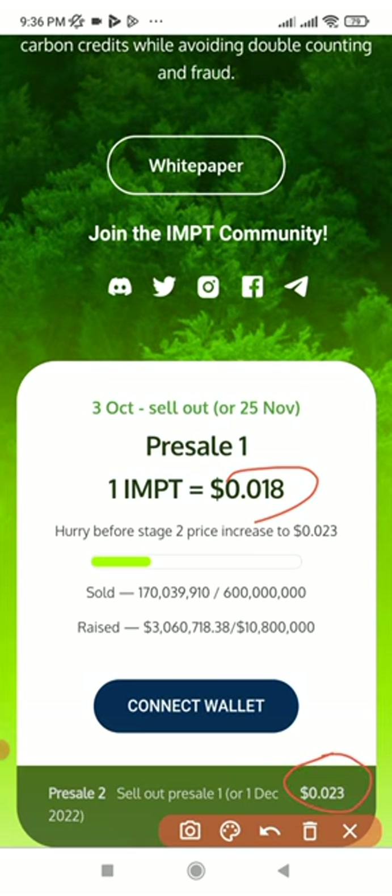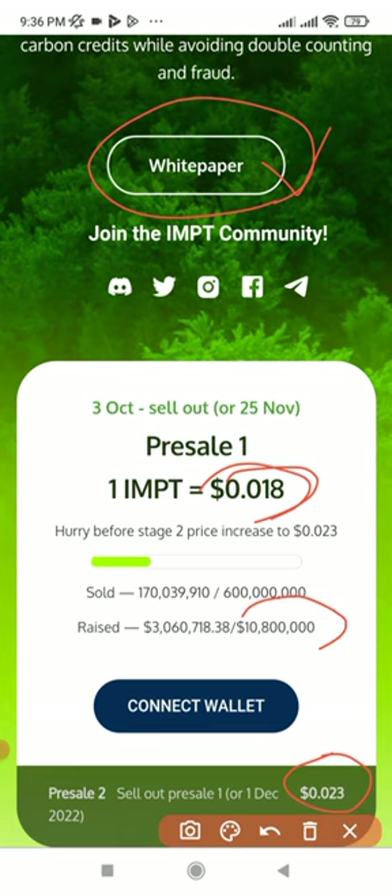Going forward after the first phase, the second phase will be selling at 0.023, so it's better you participate now and buy immediately. You can read more about the IMPT token and what it's all about by going to their white paper. If it is something you feel you want to risk your money to invest in, go ahead and invest following this video instruction.